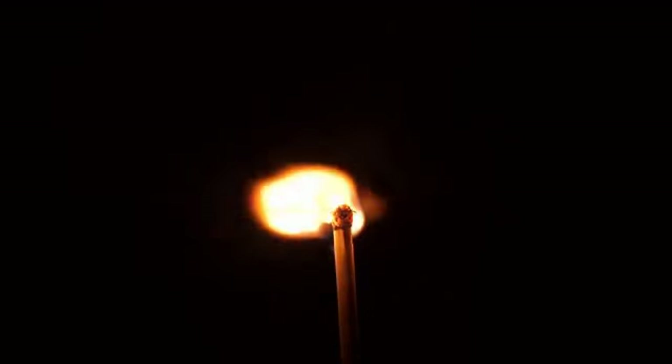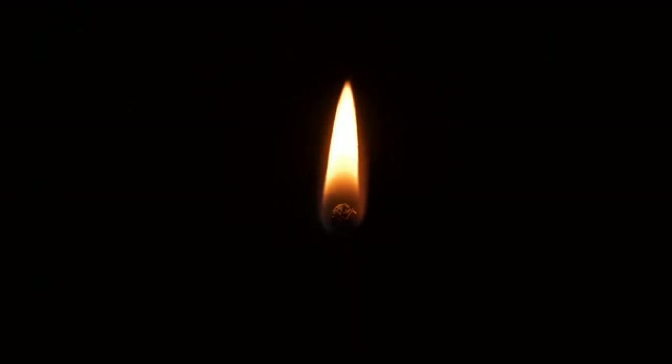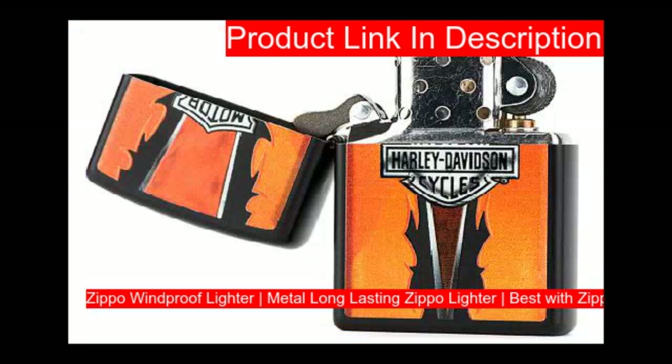Zippo pocket lighters have been widely used, especially on trips and outdoor activities. These are also commonly included in survival and emergency kits. However, for some people a lighter is not only a lighter — it is considered a valuable collection object that enthusiasts love. Check out the best Zippo lighters below.